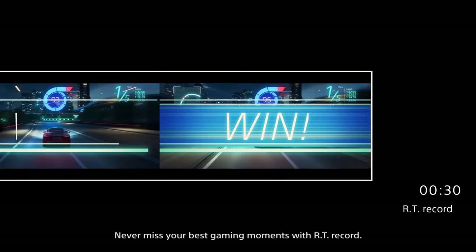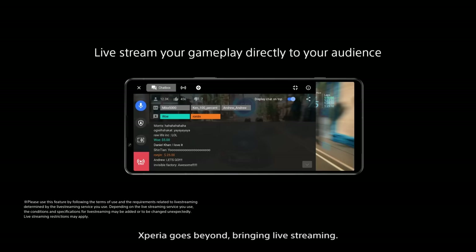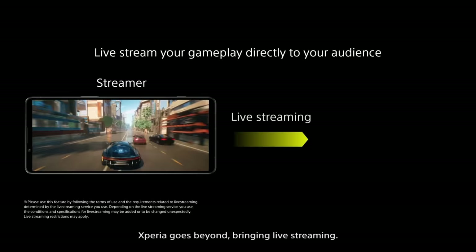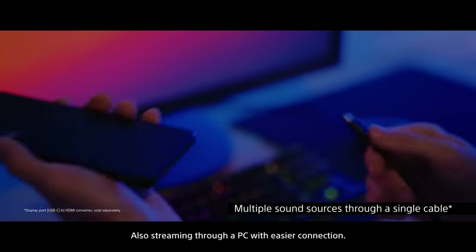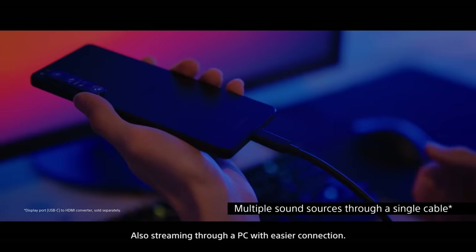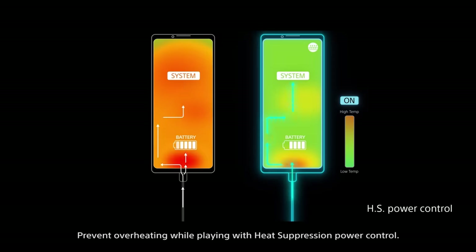Never miss your best gaming moments with RT Record. Xperia goes beyond, bringing live streaming and streaming through a PC with easier connection. Prevent overheating while playing with heat suppression power control.